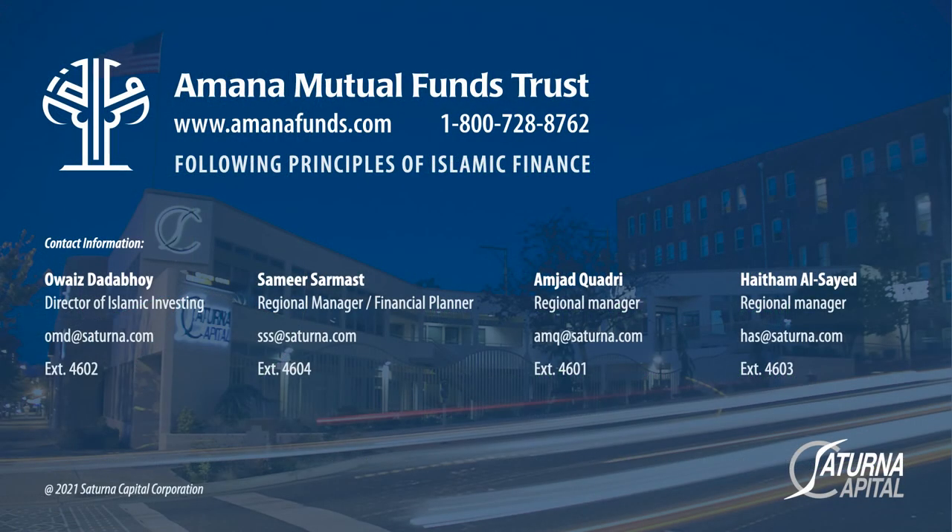My contact information: email omd@saturna.com or call our 800 number. My team includes Samir in New Jersey, Amjad in Chicago, and Haytham in Southern California. You can open accounts online for education accounts, minor accounts, IRA accounts, and Roth IRA accounts for your children. Now for some questions: regarding 529 plans, we don't offer one — large institutions typically offer those. We have the ESA and minor account as alternatives.